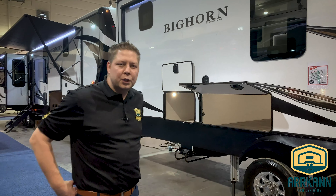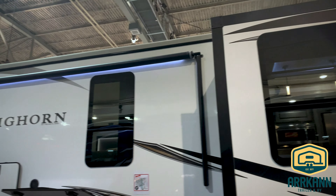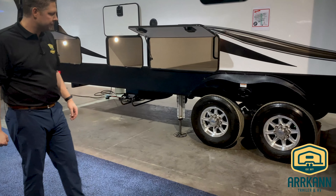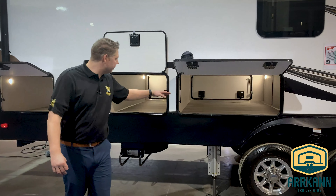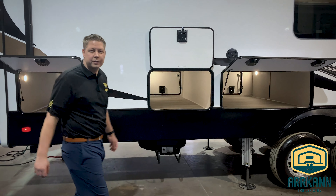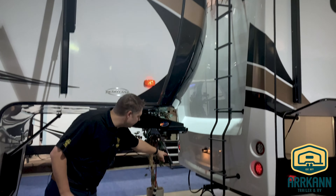This fifth wheel comes equipped with two power awnings — one in the front of the coach and one at the back — depending on where you want to set up your campsite. Large radial tires, 16-inch G-rated tires. And loads of storage: pass-through storage in the front as well, and here in the back quite a bit of additional exterior storage for all your camping things. At the back of the Bighorn there's a one-piece molded fiberglass rear cap, a ladder, and a receiver from the factory.